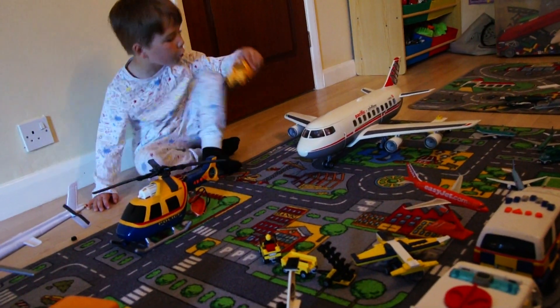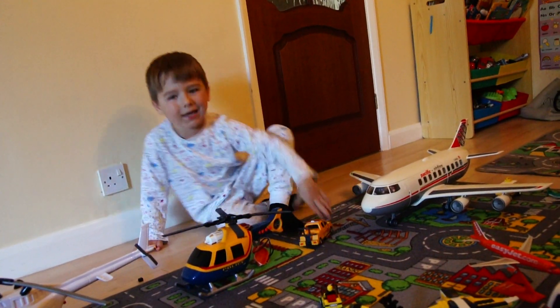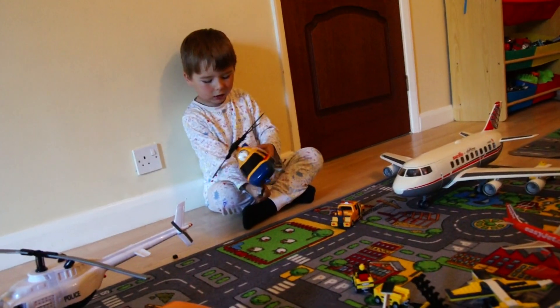It's got the airport tug, it's got the light there, it's got the pink colour, and it's got the airport police helicopter — and the lights flash.